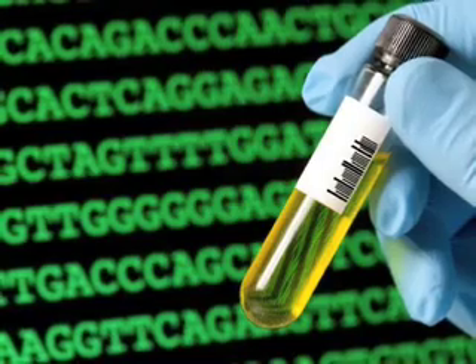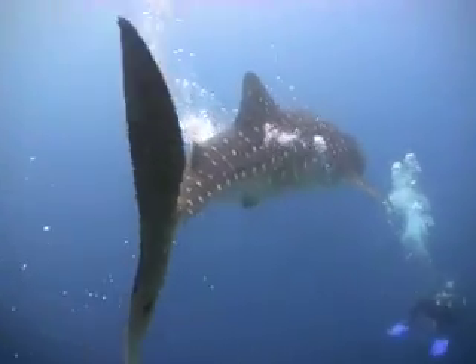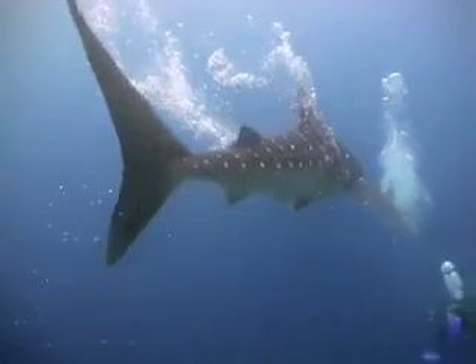Biologist Jennifer Schmidt, for example, studies the DNA of whale sharks. That information tells a lot about where these animals live and can go a long way toward conservation efforts.